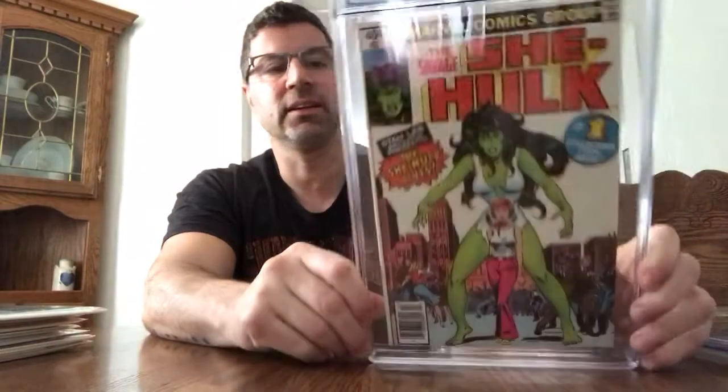Here's another book that's heating up and I don't know why, but I love it nonetheless — She-Hulk, 9.2 white pages. Yes, I said it — white pages. Very sexy book. I just had one, so I bought this from the comic book shop down the street from me. I paid 45 bucks for it, already graded, which I thought was very fair. Two weeks ago I purchased the same book from him ungraded for $10. At the comic book show this weekend they were asking $90, $100, $110 for ungraded copies. So to get a 9.2 already graded for 45 bucks with white pages — I jumped on it.